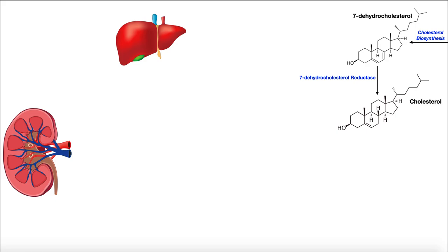The second way we can get vitamin D is through this biosynthetic pathway. Any vitamin D — really any molecule — that's made biosynthetically by our own enzymes is termed de novo, meaning we're making it from scratch. That's what de novo means, and that's what we're going to be looking at here.